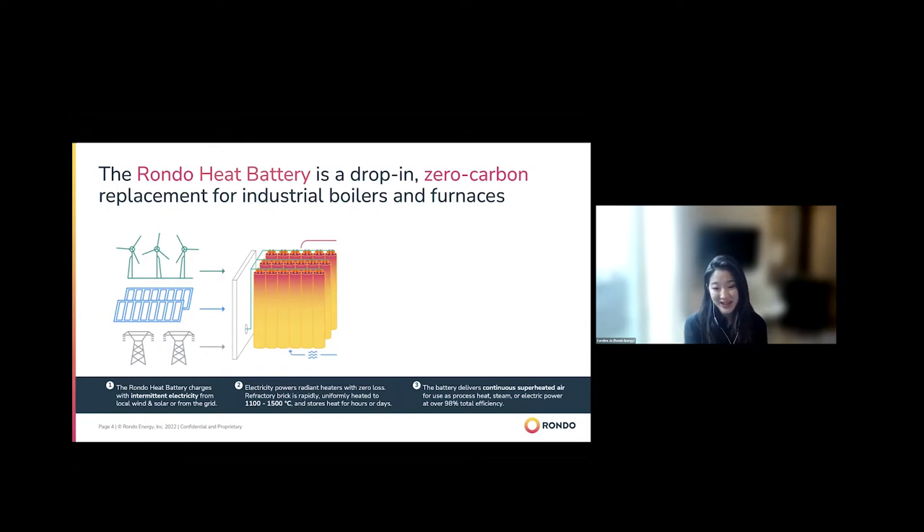We're able to charge energy for hours or days. The most immediate use case will be daily charging and discharging for industrial customers that need 24/7 industrial heat. The reason why rapid charging is important is because we're trying to take intermittent renewable energy — say charge in four or five hours — and discharge 24/7 at the reliability that our industrial customers need.